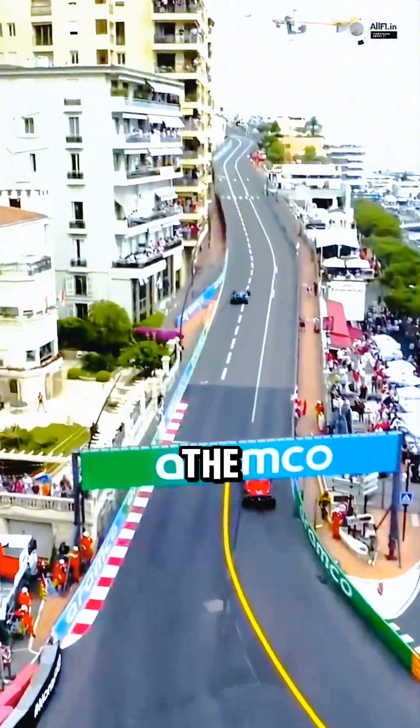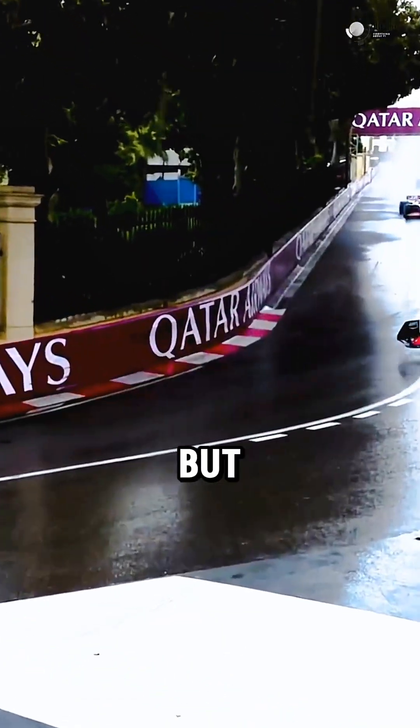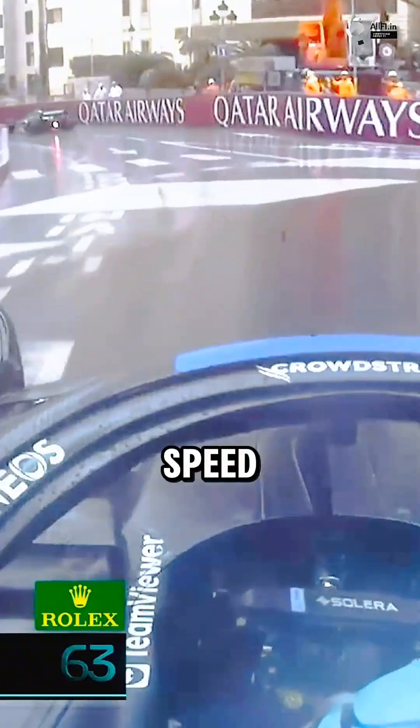The lower they sit, the smaller the frontal area, the faster the airflow, and the better the performance. So yeah, it might look uncomfortable, but in F1, comfort is optional, speed is not.